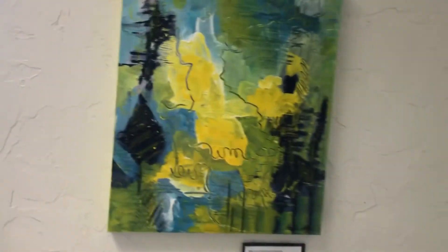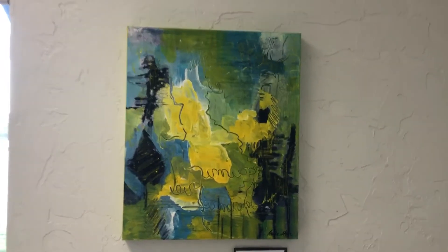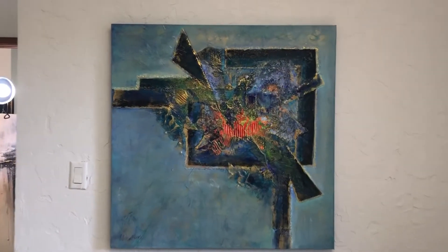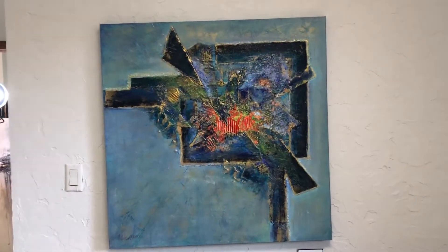'Walking in the Sunshine' — it's very abstract, has lots of interesting features in it, textures and marks. 'Heart Centered' is more blue than green, but it's a kind of a greenish blue, so we let it go.